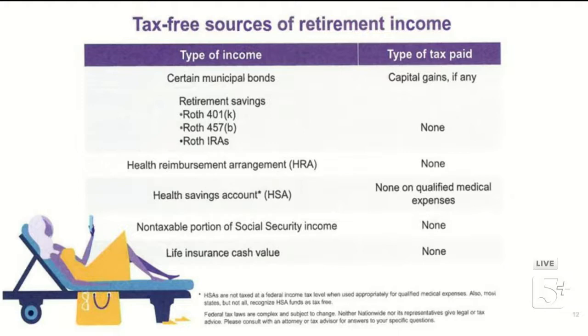Other tax-free sources include the non-taxable portion of Social Security income — we'll get into how Social Security is taxed in a moment — and life insurance cash value, which carries zero tax. Some people use life insurance as a retirement income vehicle: they fund it over their lifetime, then in retirement take income in the form of loans and don't pay tax on it. This is usually most beneficial for higher-income, higher-net-worth individuals.